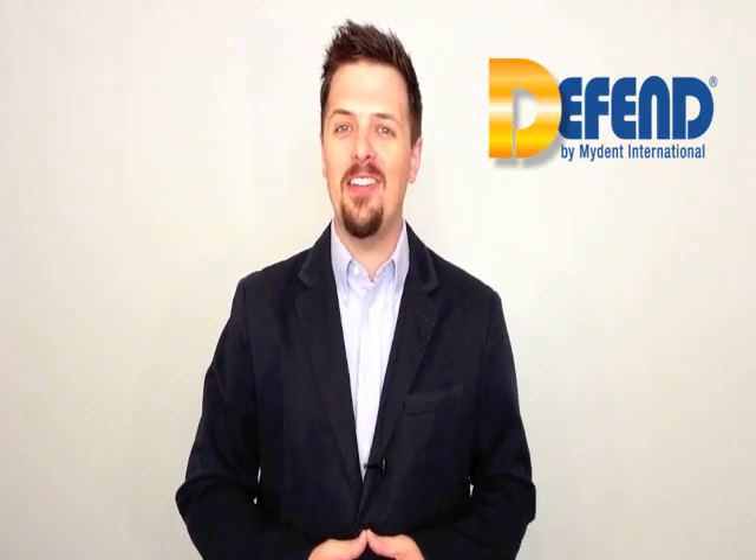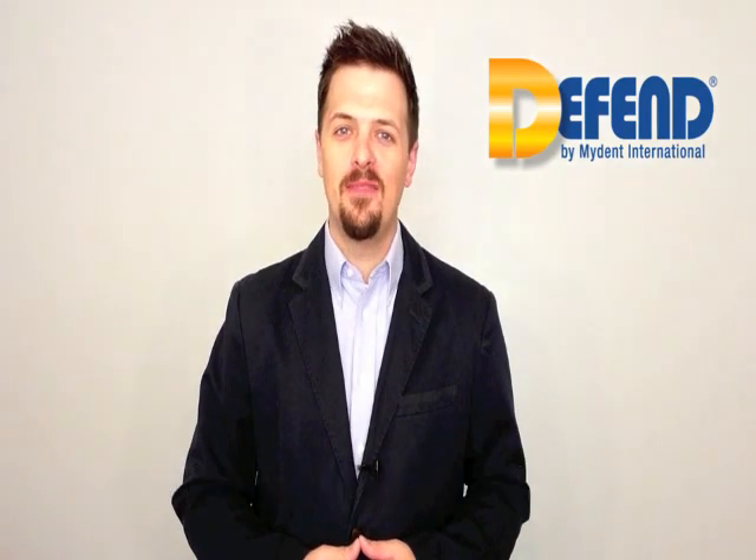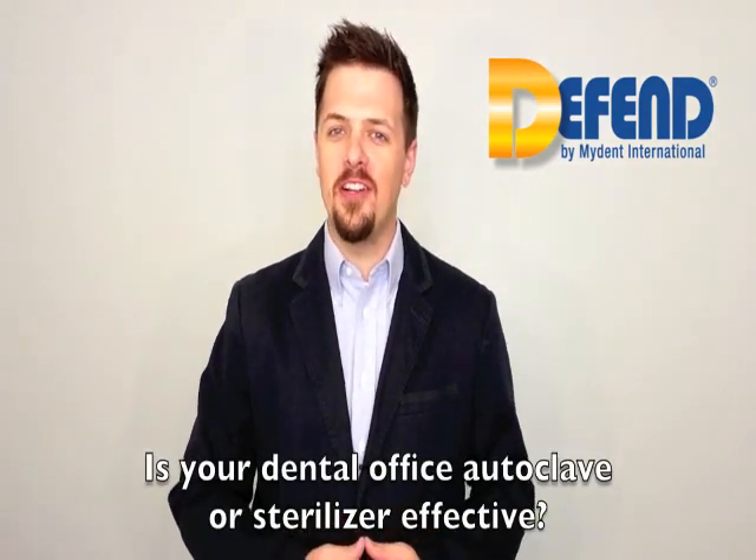Welcome to MyDent International's Defend Spore Testing educational video. Is your dental office autoclave or sterilizer effective?